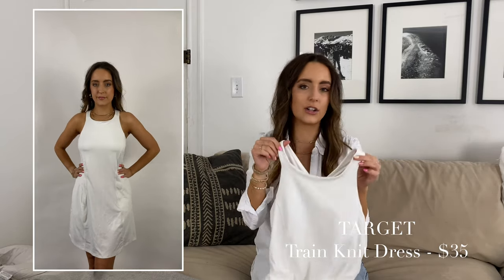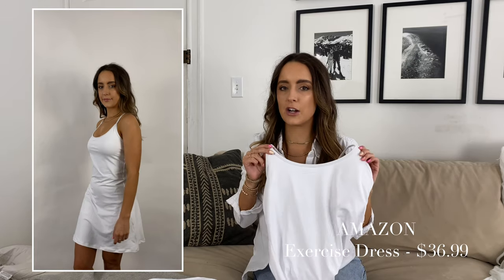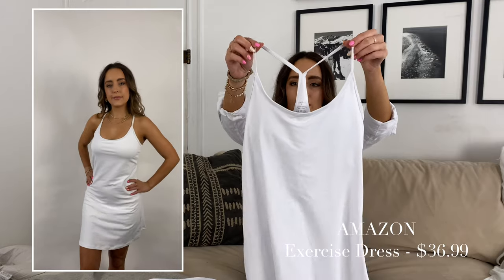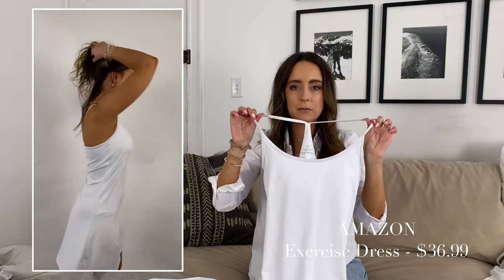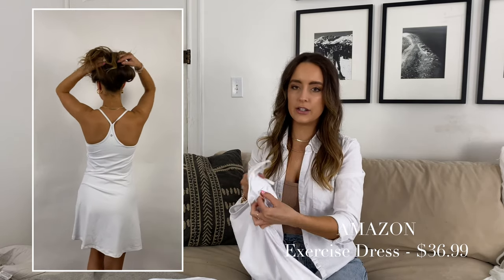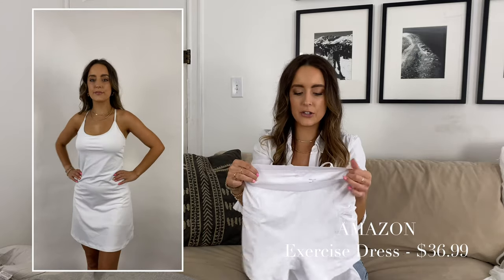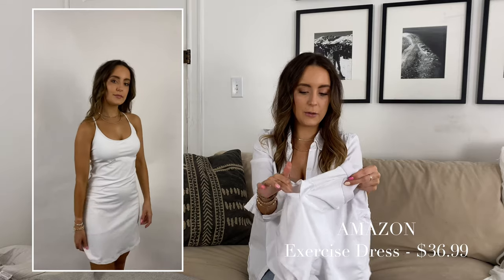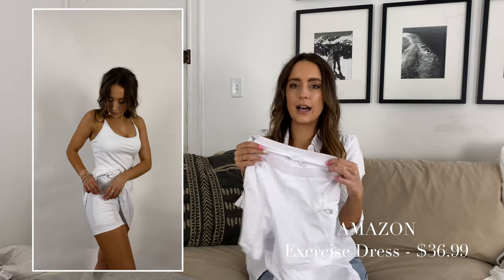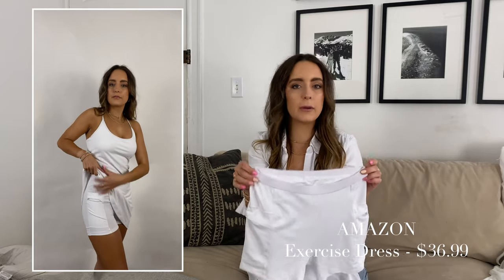Last but not least is the Amazon exercise dress, and I was pleasantly surprised. I honestly thought it was going to be garbage quality and that Target would outperform it — but Amazon is killing it yet again. This dress even looks similar to the Outdoor Voices with the straps. The fabric isn't the same — it's a little tougher — but the dress fabric is really soft and comfortable. It has inserted padding that you can remove if you'd like. The only thing is the shorts are separate, so if that doesn't bother you, no problem. There are pockets and they're both secured pockets, but if you put your phone in one, the shorts would definitely come down — definitely something to think about.